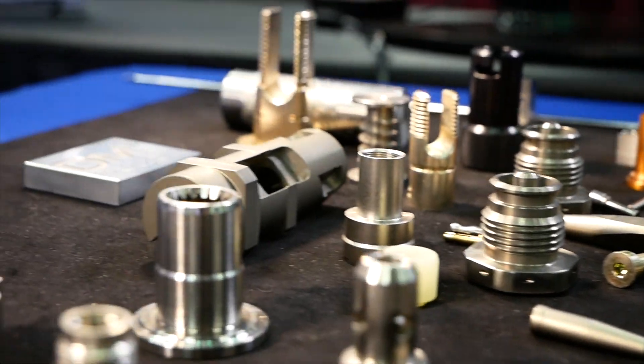We produce parts for a variety of industries, although our two most major industries are medical and aerospace, because they require high precision and good reliability from their suppliers.